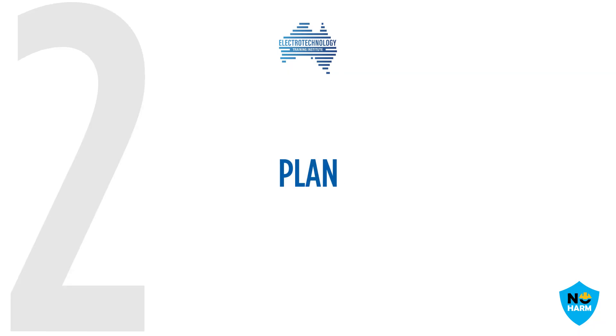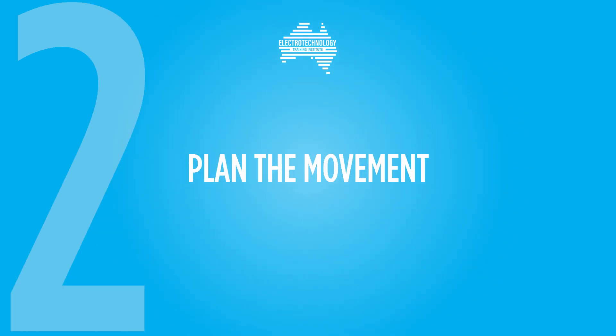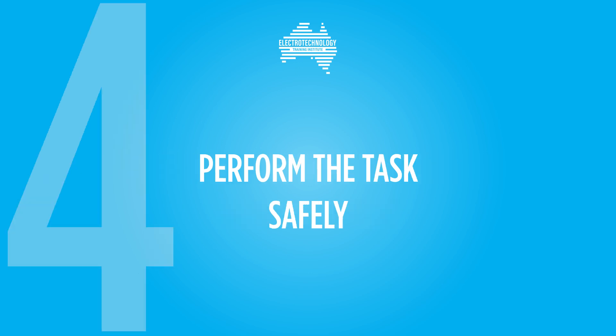Before performing a manual task, we ask you to follow the four P's: Pause, Plan, Posture and Perform. Pause and assess the task. Plan the movement. Ensure correct posture and technique. Then perform the task safely.